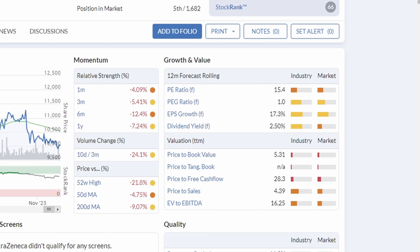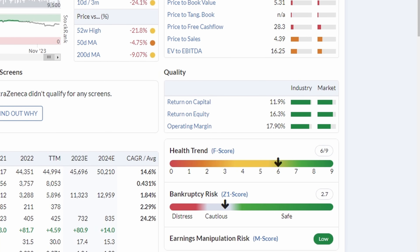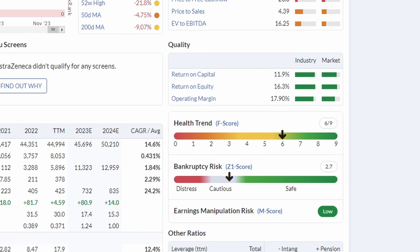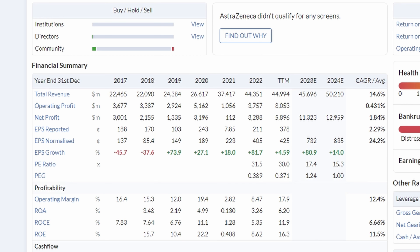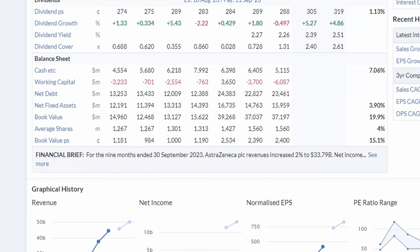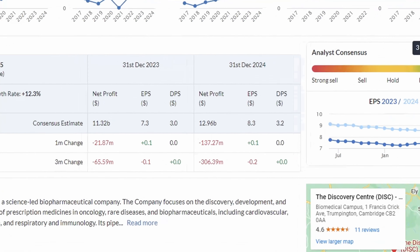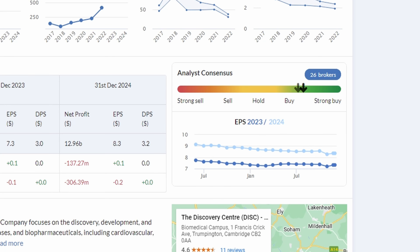AstraZeneca is actually down in the past year or so, with a relative underperformance of 7.24%. It is the historical and forecast earnings per share growth that is giving it momentum. In terms of valuations, it has a forward PE ratio of 15.4, which is higher than the wider UK industry and market, but I personally do not think that is particularly expensive for a company like AstraZeneca. The financial summary shows incredible growth in net profit and earnings per share over the past few years, which is forecast to continue growing. One point to note is that AstraZeneca's net debt is rising, which is definitely something to be aware of.